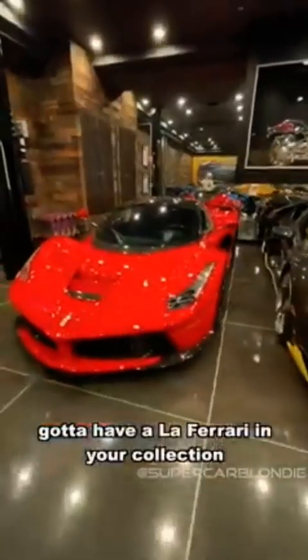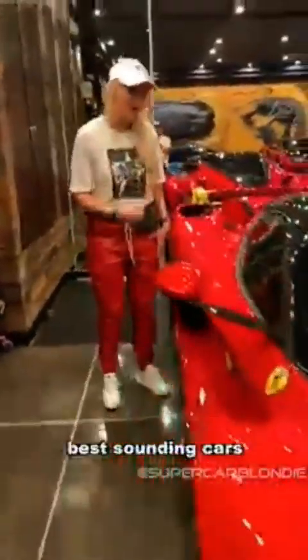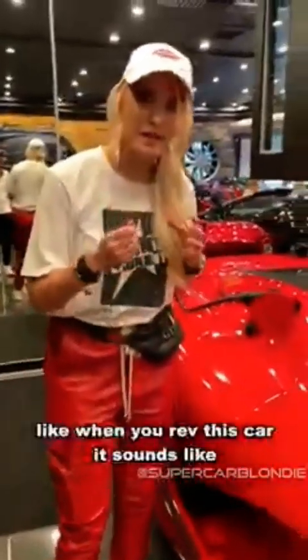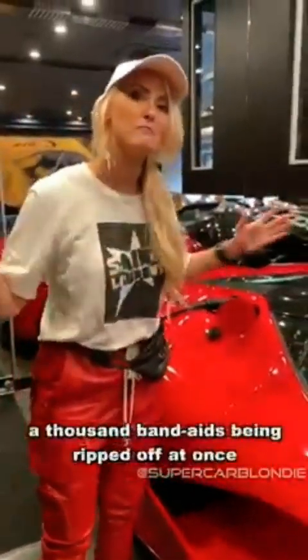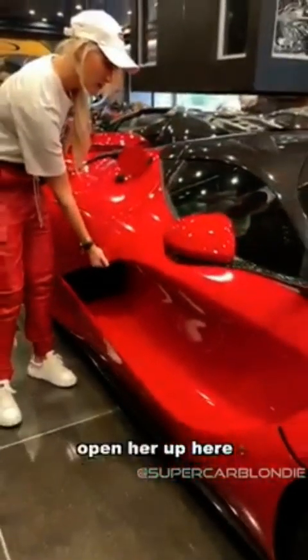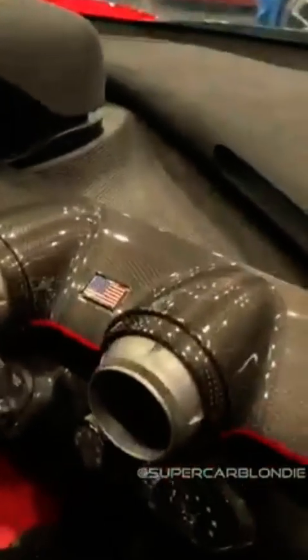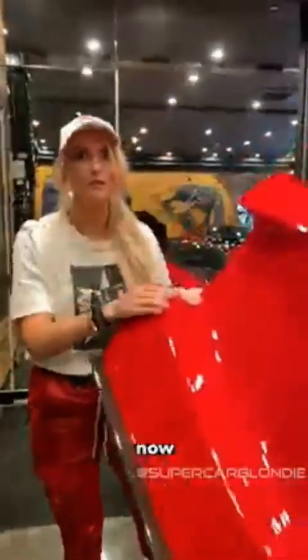Of course we have the LaFerrari. Do you have a LaFerrari in your collection? Let's open her up. This is one of the best sounding cars — when you rev this car it sounds like a thousand band-aids just being ripped off at once. Here we go — all the carbon fiber everywhere. These specs are just incredible, one of only a couple hundred in the world.